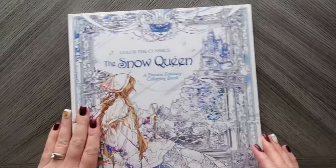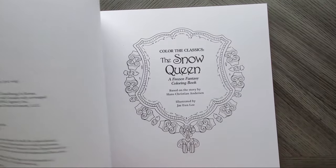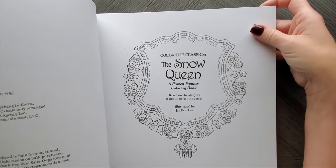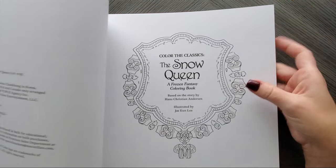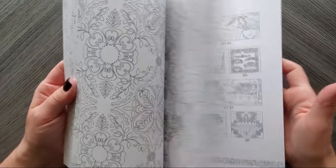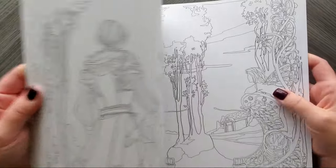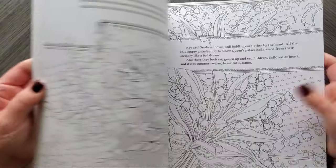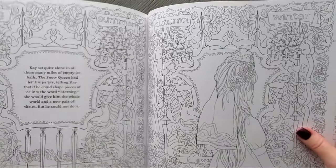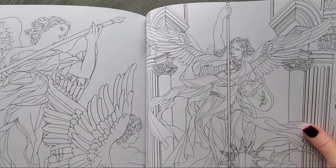The Snow Queen — this is based on the Hans Christian Andersen story, illustrated by Jay Un Lee. I haven't colored in it and I've owned it forever, but all of these can be done for winter and Christmas. It's based on an Elsa, frozen kind of story, so there are tons of opportunities throughout this entire book to do wintery and Christmas things.